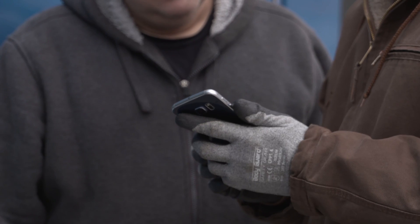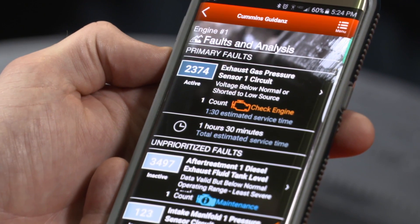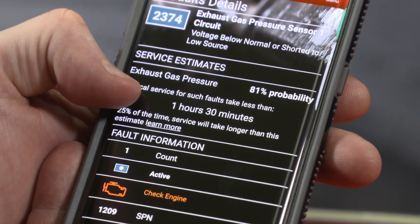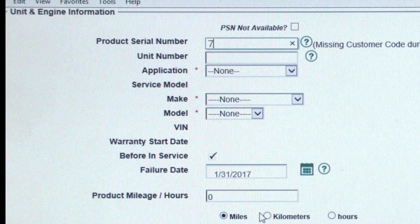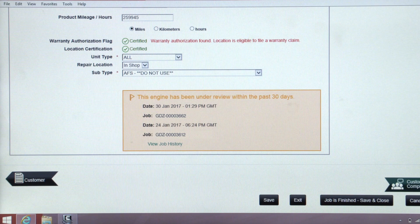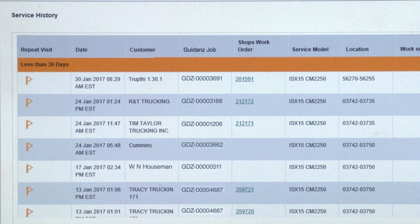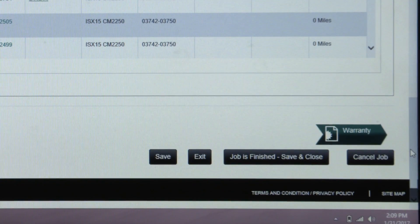Mobile capability enables wireless ECM connectivity for retrieving and prioritizing engine faults, providing the top three most likely root causes and estimated repair time ranges. The product serial number unlocks valuable customer information and allows the technician to arrive at root cause failure faster and more accurately by providing the complete service history for the engine, any open campaigns, and basic and extended warranty coverages available to that customer.